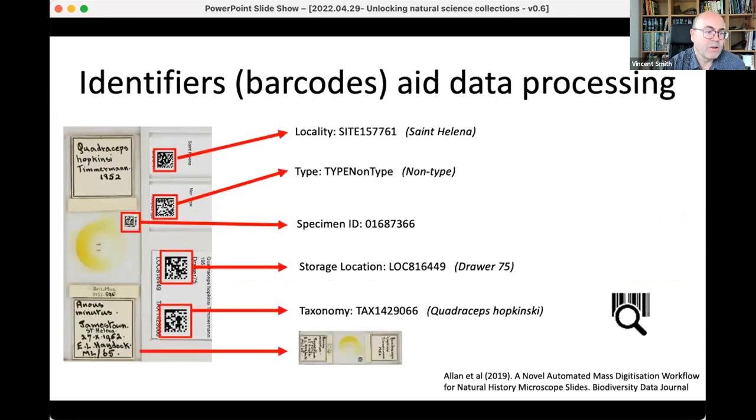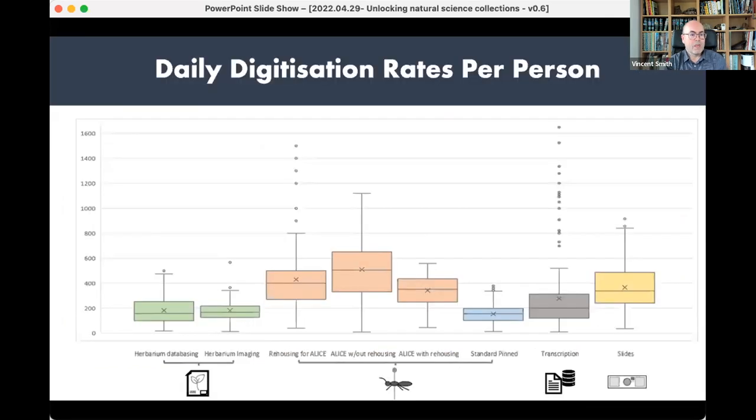Barcodes are absolutely central to our process, and we've gone to the point of encoding a lot of the metadata on specimens into barcodes so that as you take the image, you instantly transcribe those key bits of information to populate our databases. In terms of digitization rates, in some workflows the most we've ever done is something in the region of about 1,600 specimens a day by one person. But there's enormous variance — the average for most workflows is probably more in the region of 200 to 400 specimens a day.